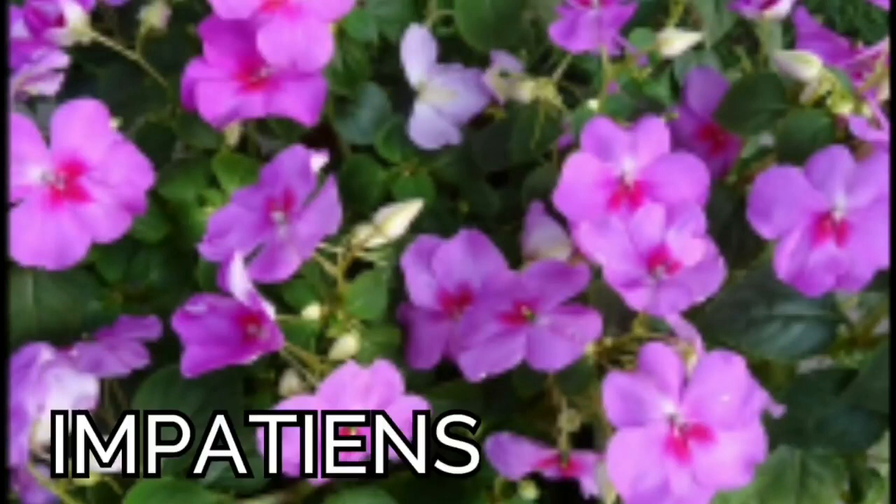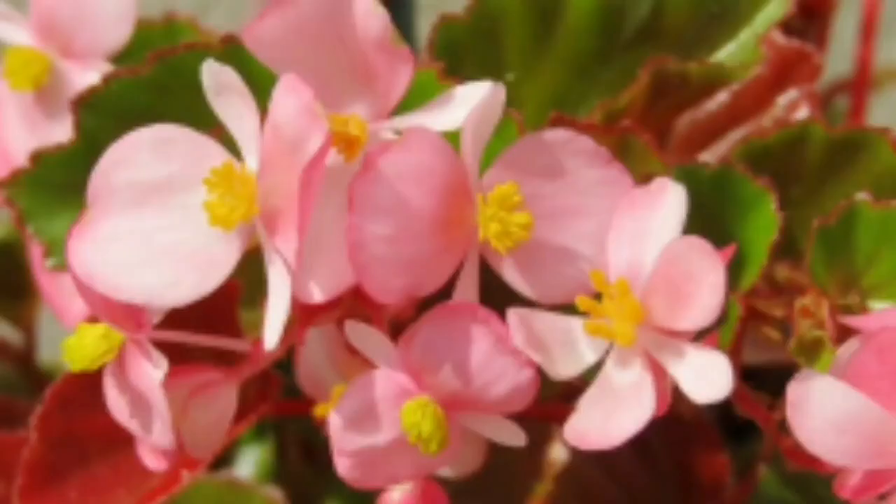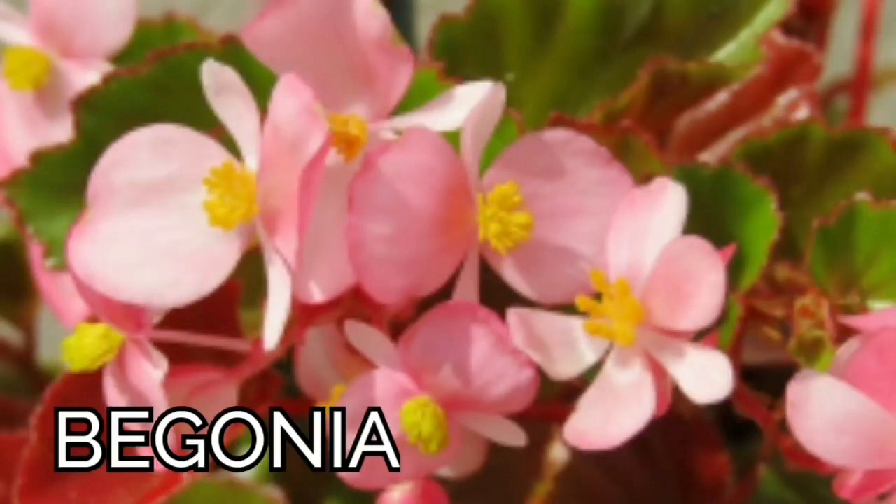Let's start with the first plant: impatiens. These are shade-loving plants that do not grow in full sun — if you grow them in full sun, they die. They come in different shades and varieties.